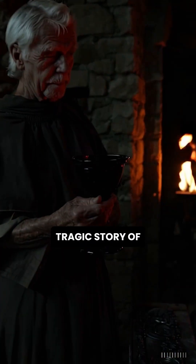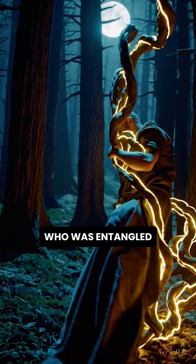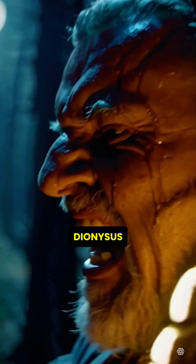The cup tells the tragic story of King Lycurgus, who was entangled in vines as punishment for defying the god Dionysus.